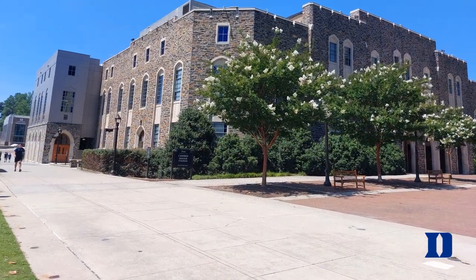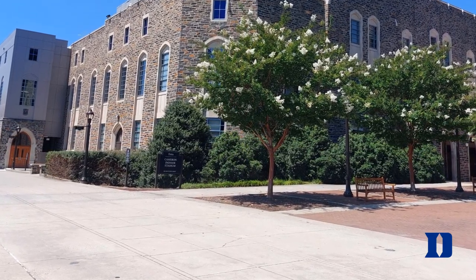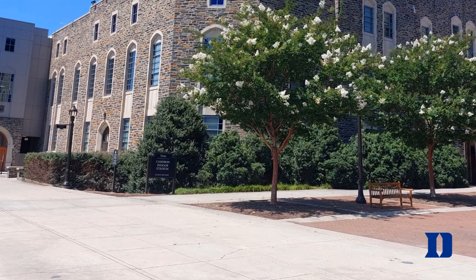Every photo you see today was taken by me, which is the case for all my videos. Don't forget to write in the comment section what you like about this stadium, and with that let's start the tour.